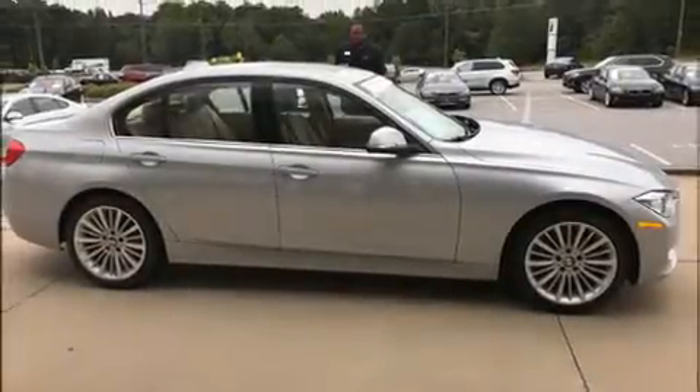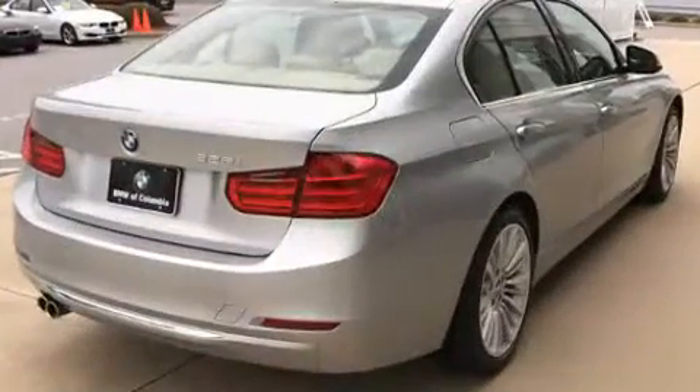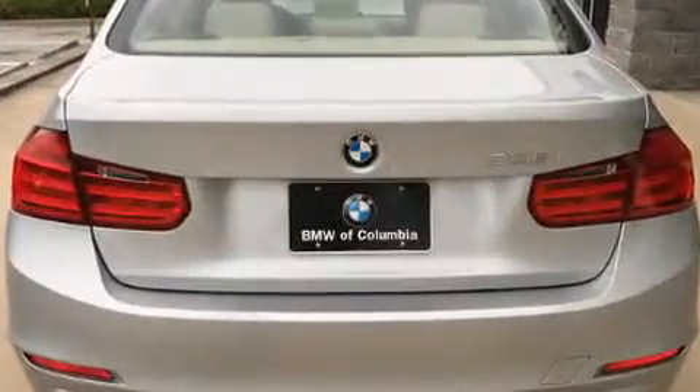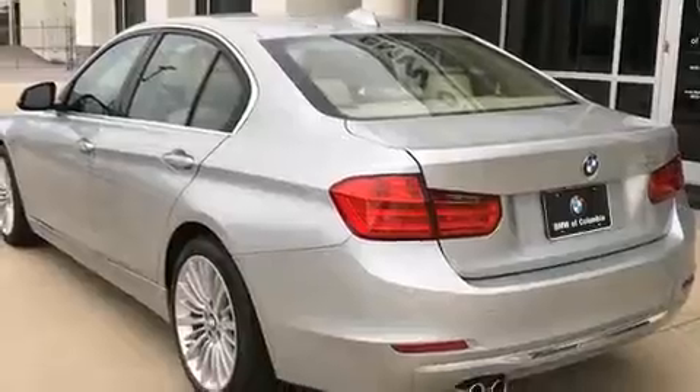Introducing the 2014 BMW 328i. Under the hood you'll find a four-cylinder engine with more than 200 horsepower, providing a smooth and predictable driving experience. A turbocharger further enhances performance while also preserving fuel economy.